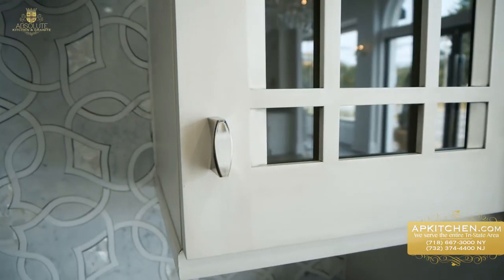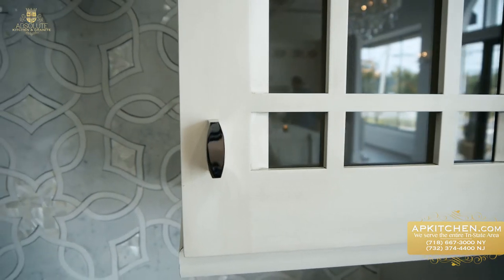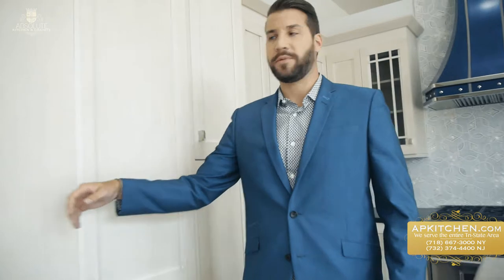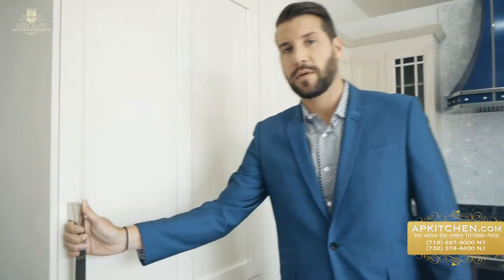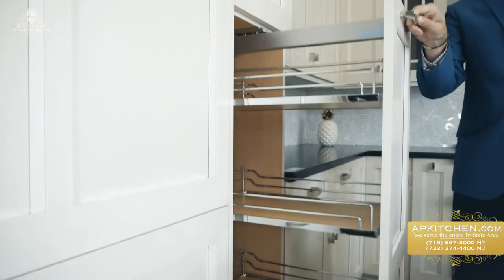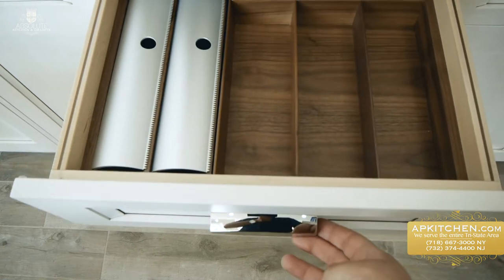This is another example of the custom cabinet line that we carry. These cabinets come with many different options, such as paneling for your refrigerator, a pull-out pantry, and utensil organizers.